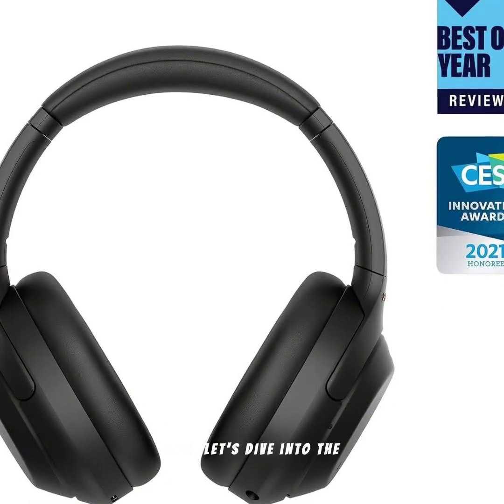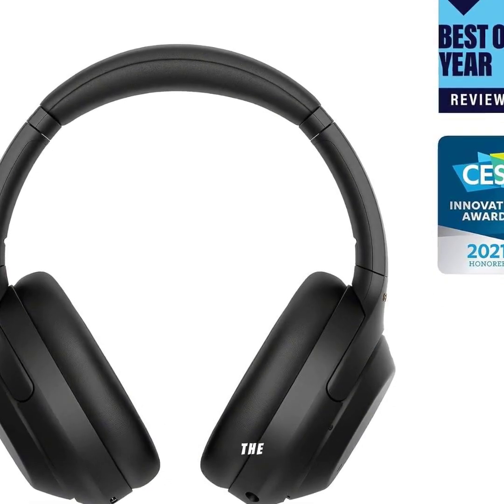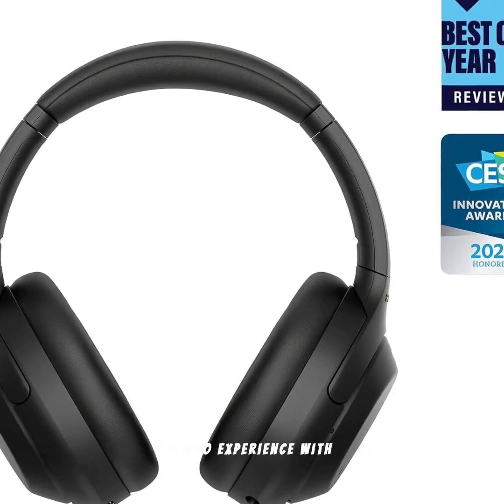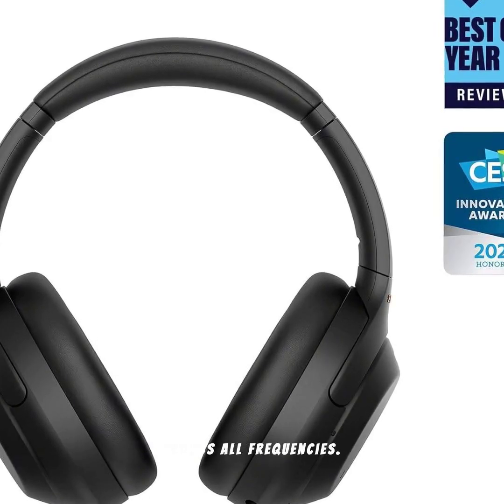Now let's dive into the sound quality. The WH-1000XM4 headphones deliver an immersive audio experience with rich, detailed sound across all frequencies.